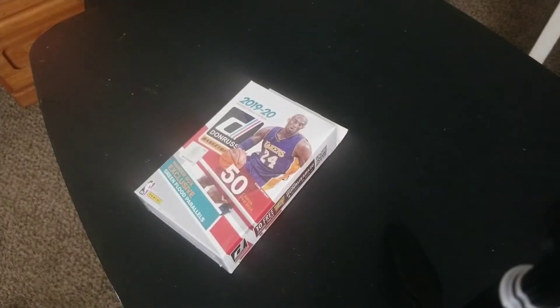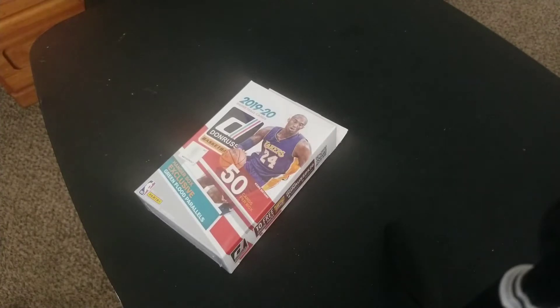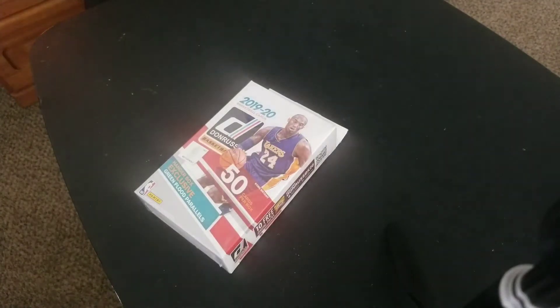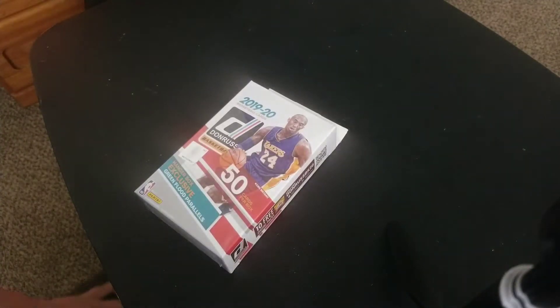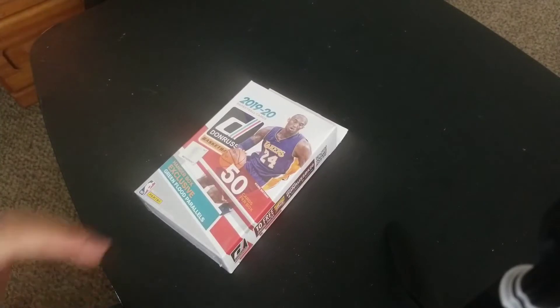We're back with another video. Today we're going to be opening a Donruss Basketball 2019-20 Hanger Box. I've never found a Hanger Box before — only boxes and packs. I bought this box because it says to look for exclusive Hanger Box Exclusive Green Flood Parallels. I'm looking for a Zion, a Ja, a Tyler Hero, any of these rookies from this year.